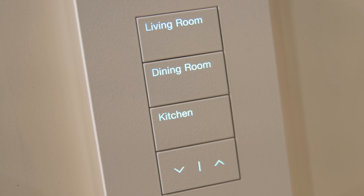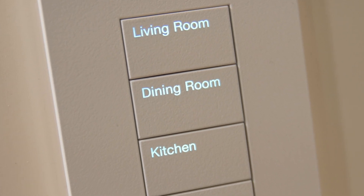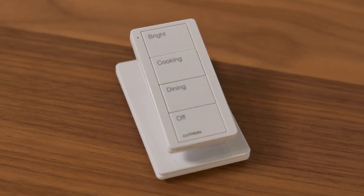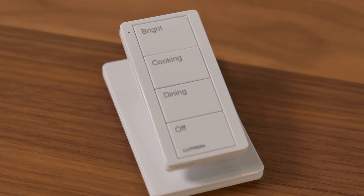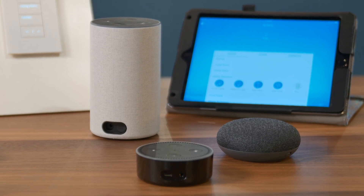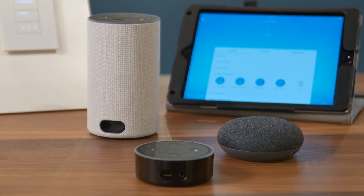You've got really three great options. First of all, once you've got your smart dimmers in place and your bridge that connects to the cloud, you can go to the wall and press a keypad that says 'cooking' and all your lights in the kitchen go where they should. Or you could sit on the couch with a remote control on a pedestal that says 'movie time' or 'cooking' and sets those lights to the right level. Or you could just say, 'Alexa, turn on cooking' and all your lights do what they should.